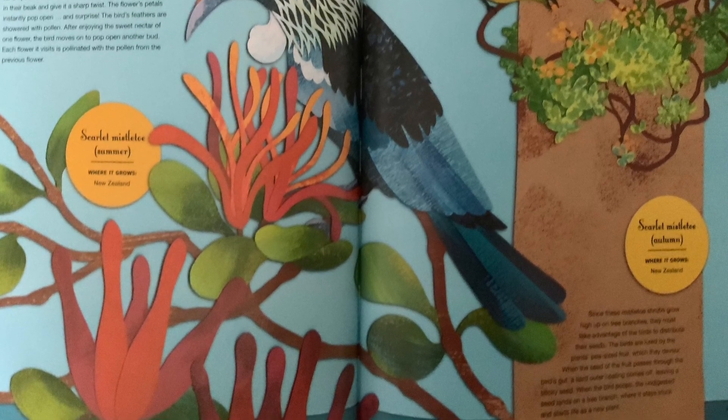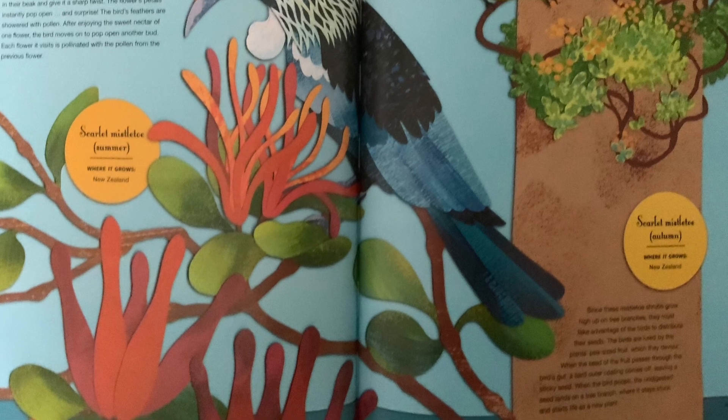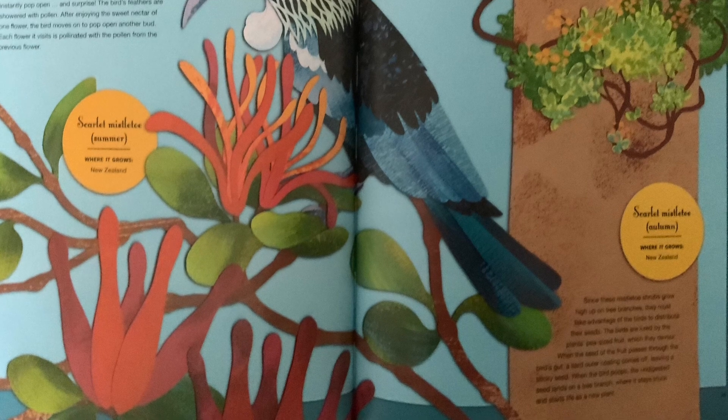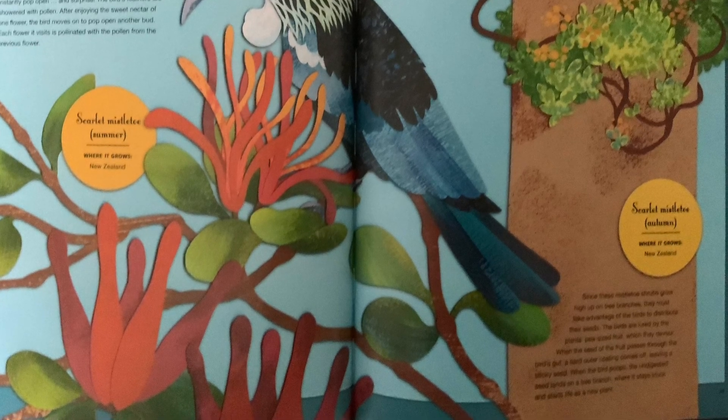The birds are lured by the plant's pea-sized fruit, which they devour. When the seed of the fruit passes through a bird's gut, a hard outer coating comes off.